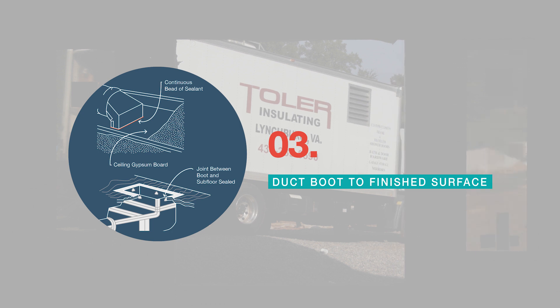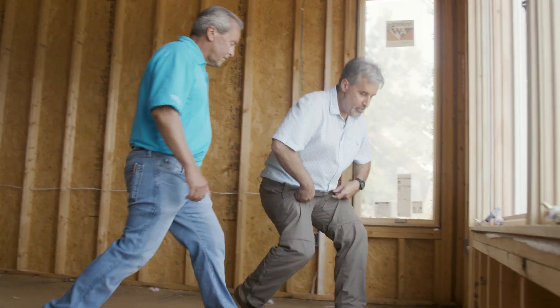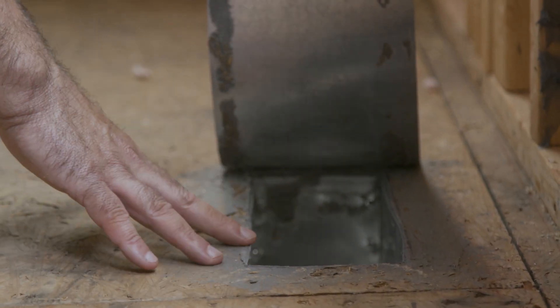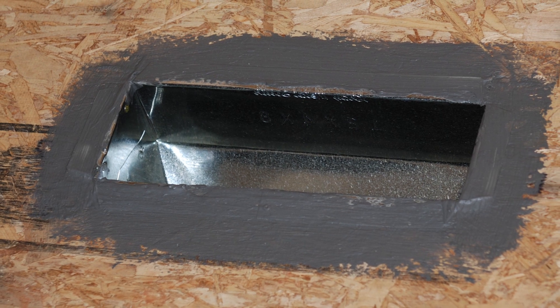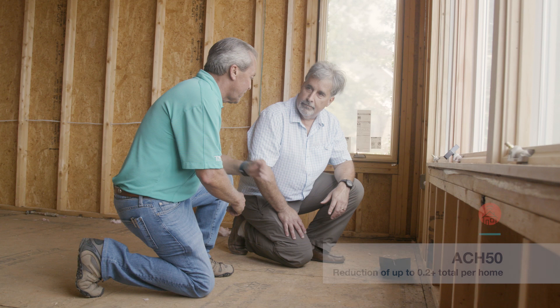What we're looking at here is a floor register, but the process is the same for a ceiling register. What our HVAC contractor does is they mastic the boot itself to the subfloor, and the mechanical contractor runs mastic around the duct and the boot where they come together — every joint. We can usually save about 0.2 ACH by doing this.